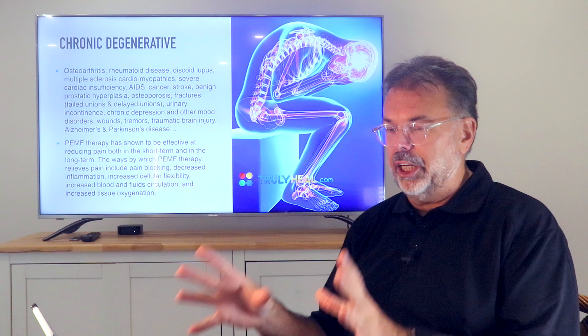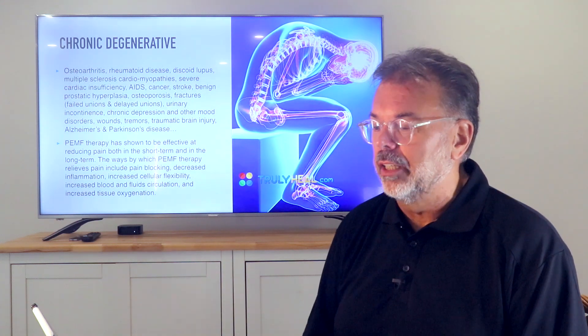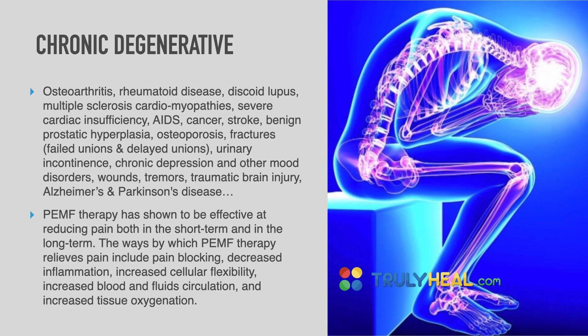Then we have chronic degenerative diseases in general — like osteoarthritis, rheumatoid arthritis, lupus, AIDS, cancer, stroke, benign prostatic hypertrophy, fractures, unions and non-unions, delayed unions, and osteoporosis. All of those respond to PEMF.